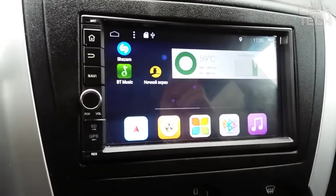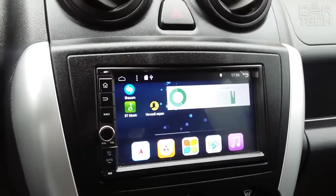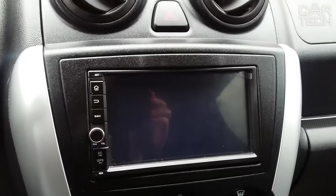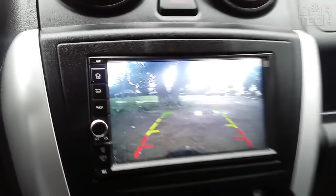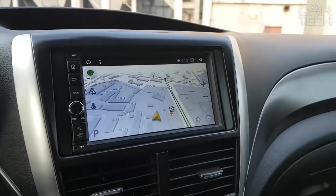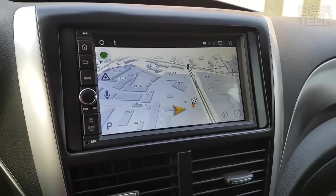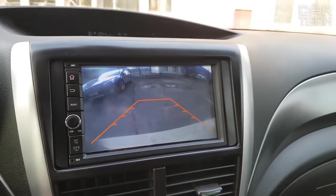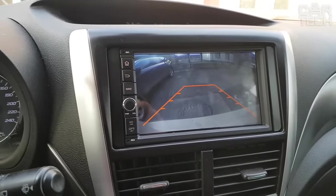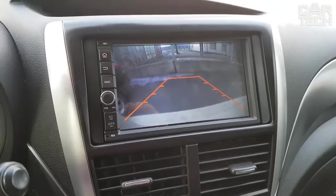The car multimedia system is a modern, multifunctional system. There is a wide range of models available, making it possible to choose the right one for your car brand. The system is equipped with a 7-inch color display, allows you to play audio and video files, supports Bluetooth communication with your phone, runs on Android, and has a built-in speaker and microphone. You can use it as a navigator, install various applications and even games, connect a rear-view camera, and diagnostic equipment via OBD2.